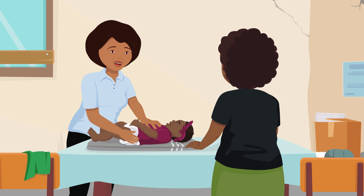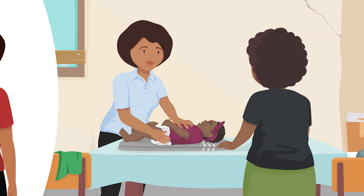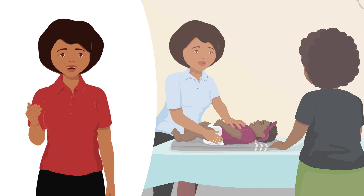So, based on what you have told me and what I have seen, Tabisa is showing signs and symptoms of a severe illness. It is important to explain the seriousness of the child's condition. Tell the family why the child needs to go to a health facility and what could happen if the child does not go as soon as possible.